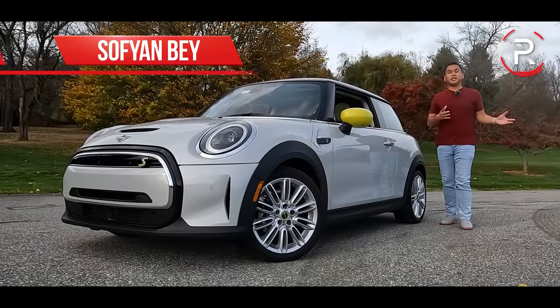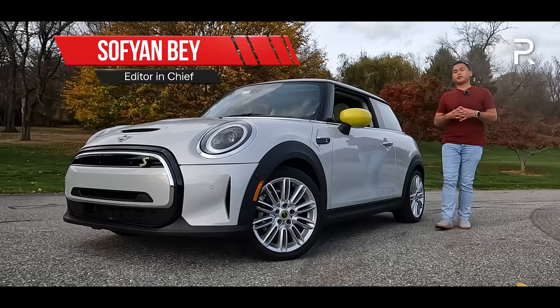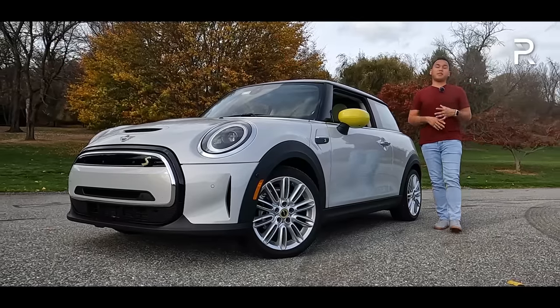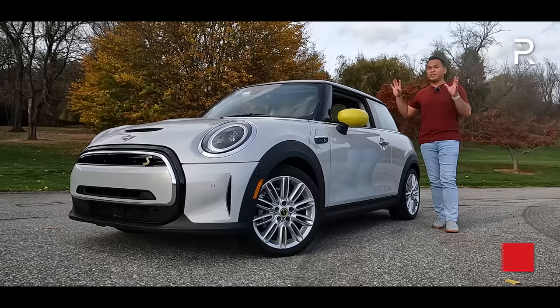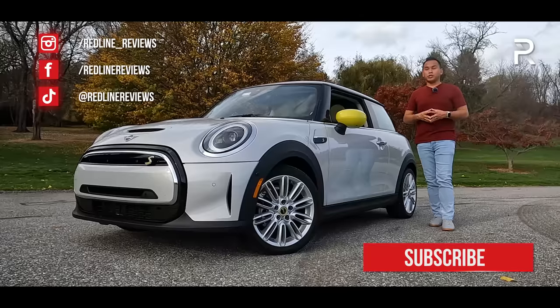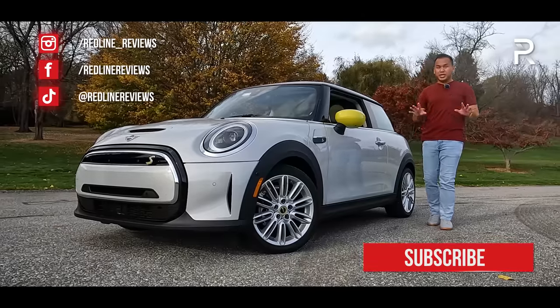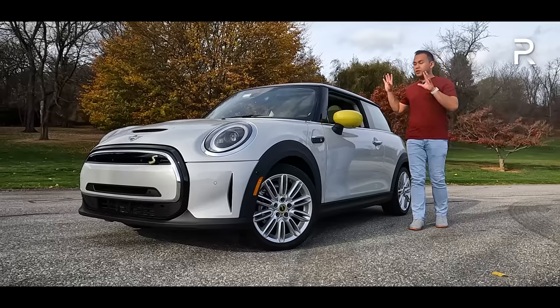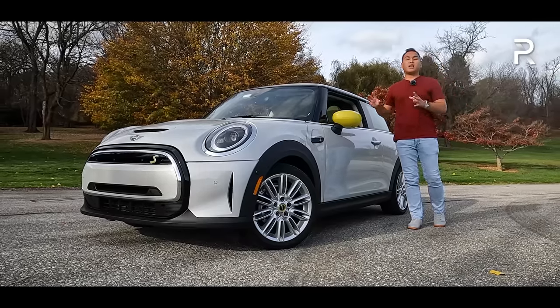Over 20 years ago, when Mini decided to return to North American shores with the all-new Cooper, it instantly won the hearts of many American fans because it had all of the same character of the original Mini Cooper that left the U.S. all those years ago. Now, with the industry continuing to move toward electrification, Mini cannot escape that fate either, which is why I'm standing by this 2023 Mini Cooper SE.